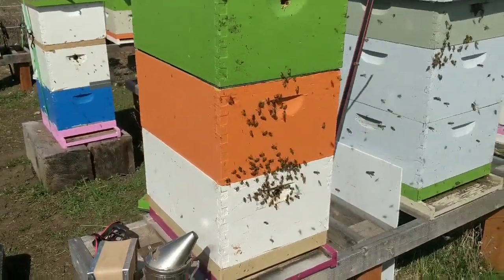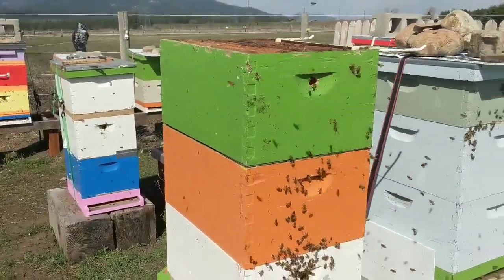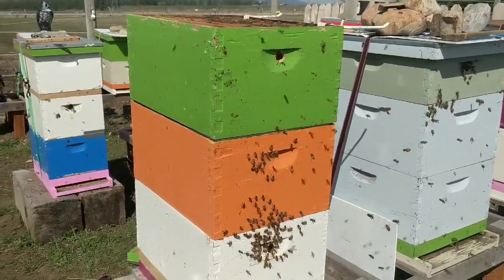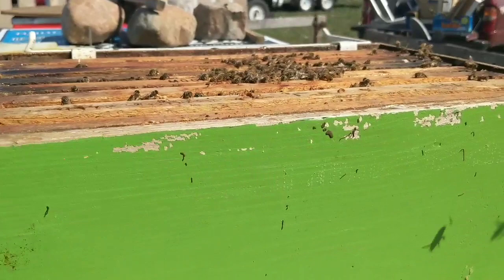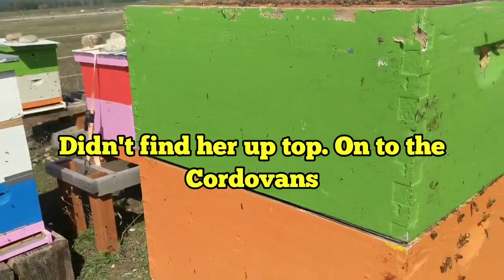I did restack the Carnies — she had open frames underneath. One thing about big colonies: people love having them, but if you don't know how to work them it can be very challenging. I switched the boxes and put a queen excluder on. I need to check this box one more time to make sure she's not in there so she won't be able to get out; if I don't find her I'll close them up and call it good.